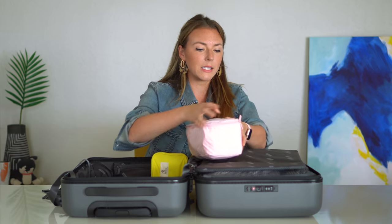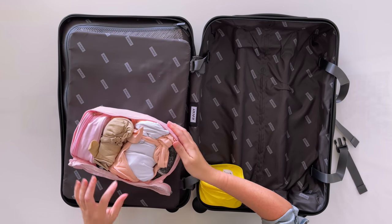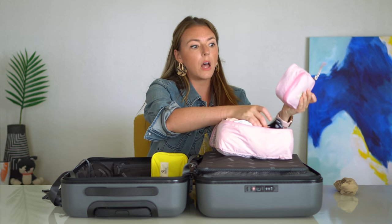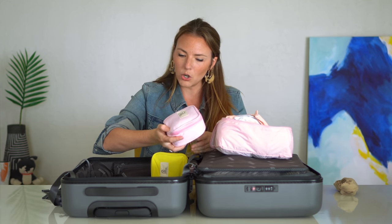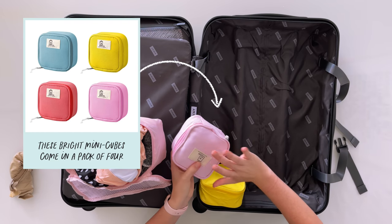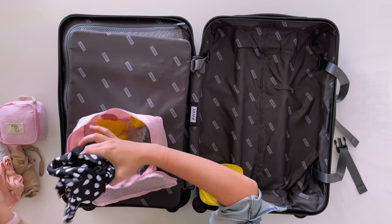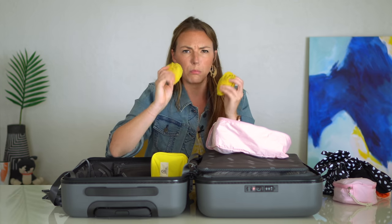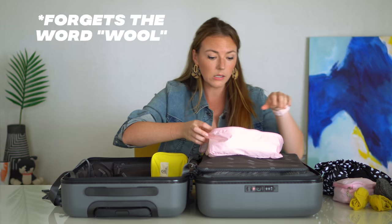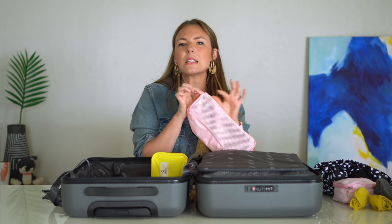This third packing cube we'll call intimates — really just underwear, bathing suits, and socks. I have a couple of bras, and all my underwear is in a smaller container inside. I have two bathing suits: a one-piece and a bikini. Two pairs of socks — I'll replace these with black workout socks — and two pairs of thicker wool socks, as well as a cotton bralette. That's everything in my intimates packing cube.